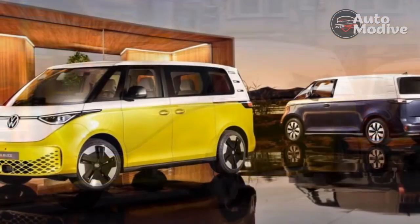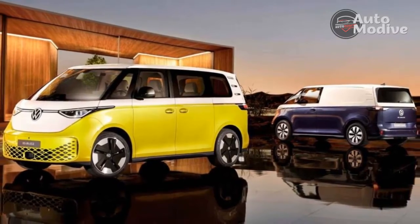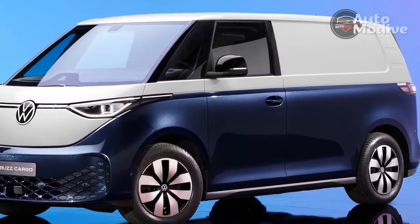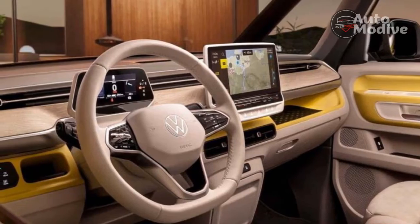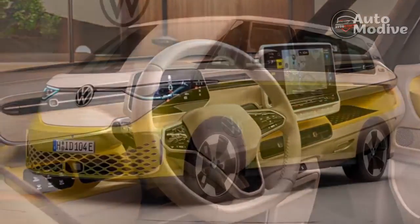Just as in the ID.4, the ID Buzz essentially offers two levels of regenerative braking. If you drive in D, the ID Buzz will decelerate very lightly, unless you're already following someone closely. Click over to B and the ID Buzz decelerates more abruptly when you lift off the accelerator, pulling up to 0.3 g, which is typical for EVs with one-pedal driving capability.